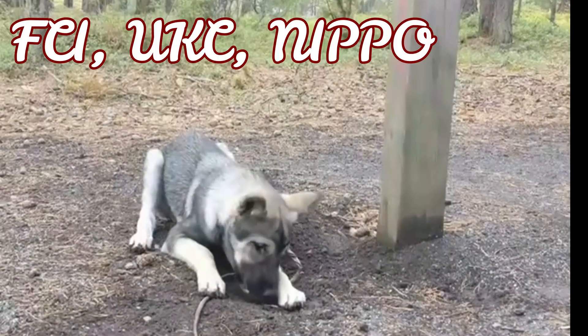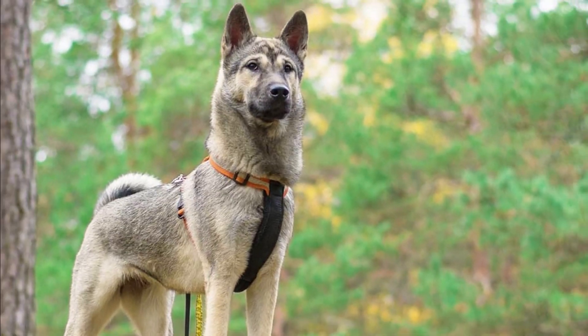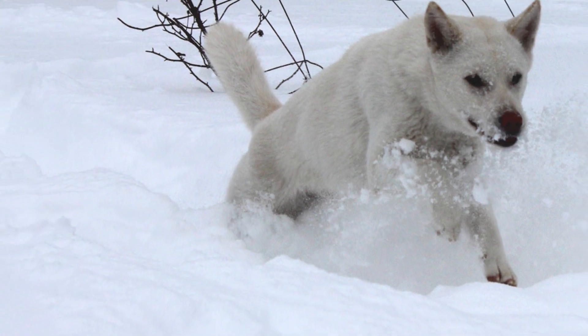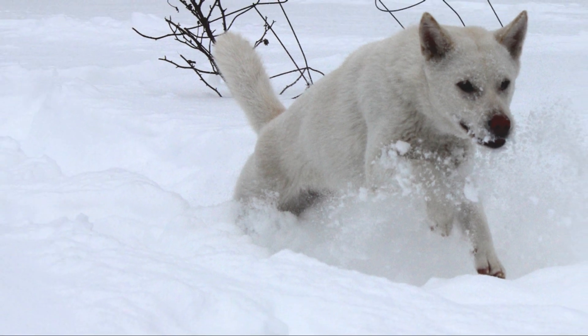According to all of them, accepted show colors are white, sesame and red, but the Japanese standard also recognizes the black and tan color variation. Because the demand for white colored dogs was highest, the white Kishu Ken were selectively bred and today it is the most common color in the breed.